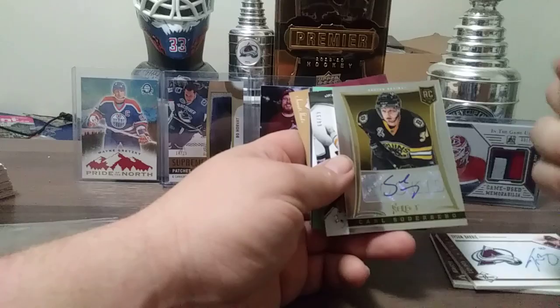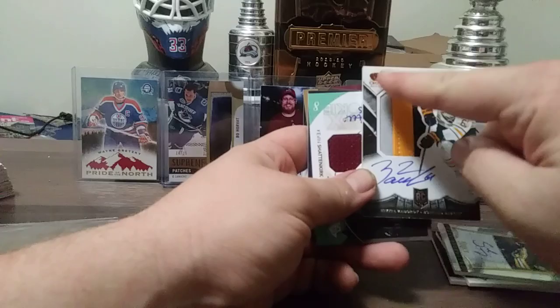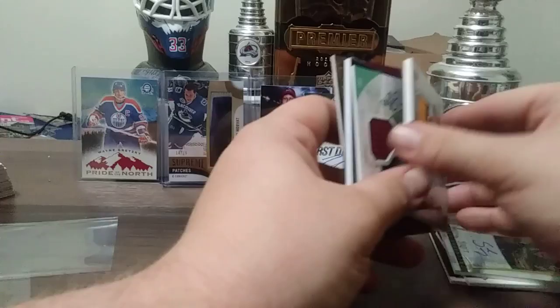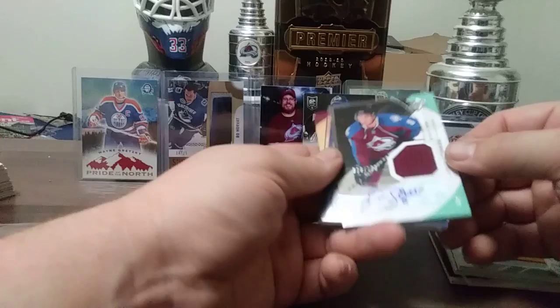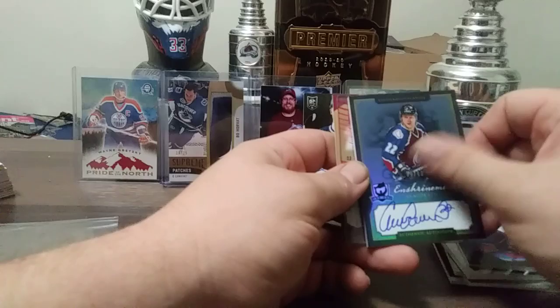This is a beauty right here — 13-14 Crown Royal Silhouette, Nikita Zadorov. This one is 66 out of 99, beautiful, hard signed, really nice three-color. Nikita Zadorov. Kevin Shattenkirk SPX rookie jersey auto. Claude Lemieux from The Cup, Signatures, 30 out of 60 — odd numbering but Claude Lemieux hard signed, pretty nice. Chris Drury Ice Grips.